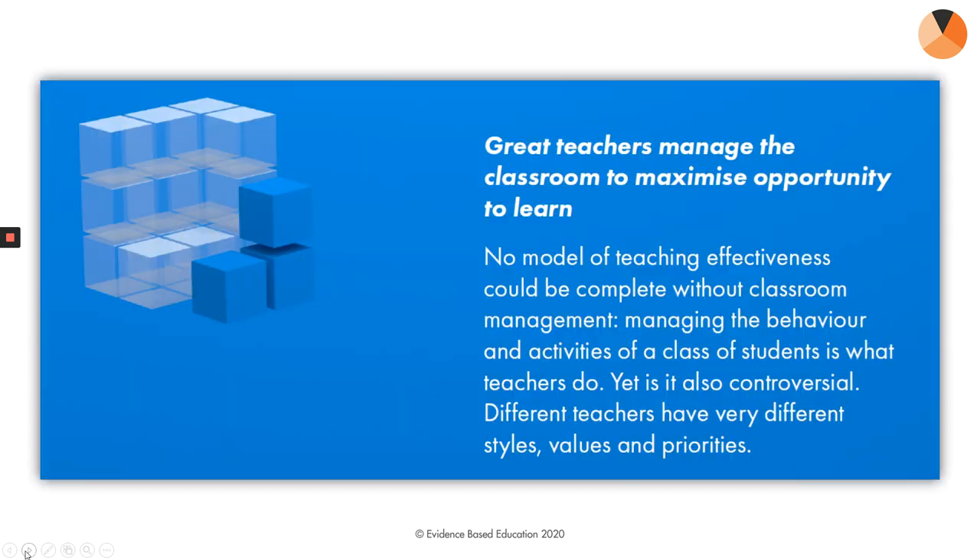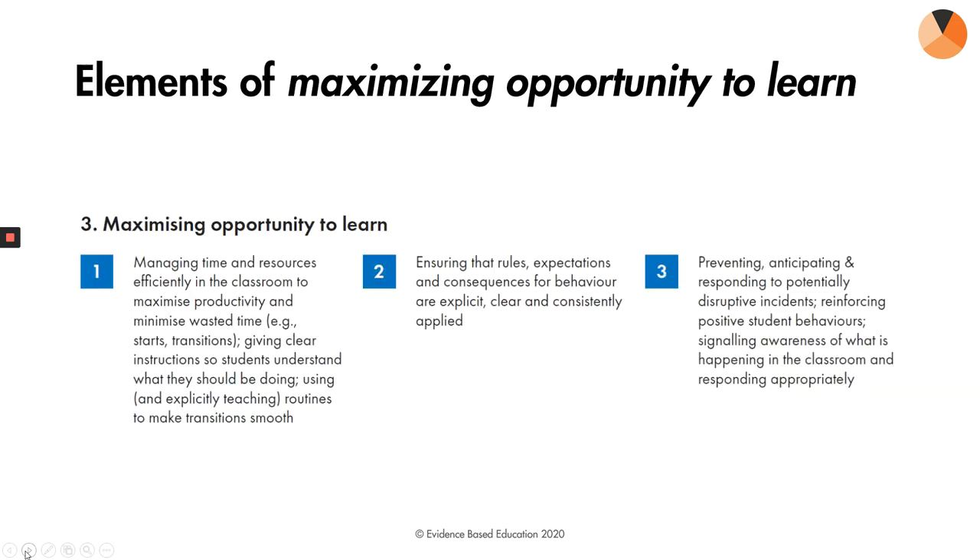The third dimension is maximising opportunity to learn. In parts of the literature and in practice it's talked about as managing behaviour or classroom management. While many would say this is a standard no-brainer part, it's actually quite controversial because different teachers have very different styles and values and priorities. We acknowledge this with three core elements: managing time and resources efficiently in the classroom, ensuring rules and expectations are consistently applied, and preventing, anticipating, and responding to disruptive incidents.